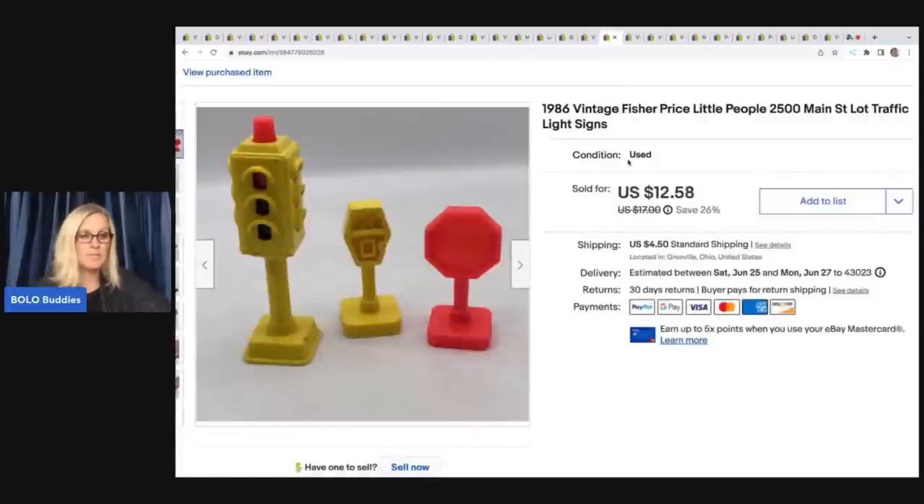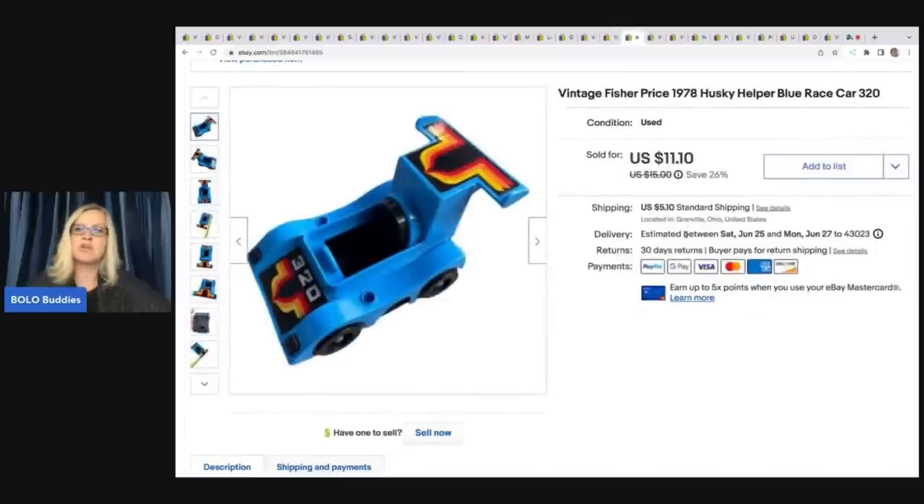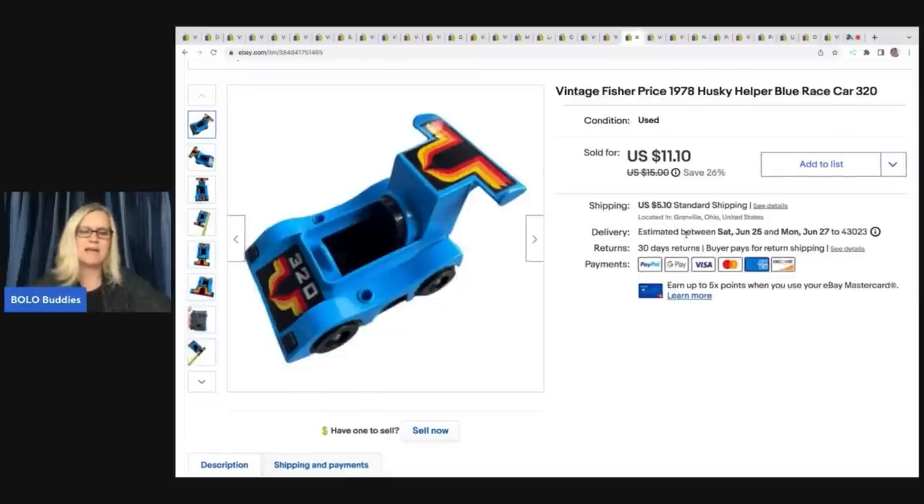This one came out of a thrift store toy box and sold for $12.58 plus shipping. These are 1986 vintage Fisher Price from the 2500 Main Street playset — just the little traffic lights and signs. Next, from the Goodwill bins, is the Husky Helper blue race car. There were others listed but mine sold quickly — maybe I had it priced more competitively or it was promoted. I sold it for $11.10 plus shipping.